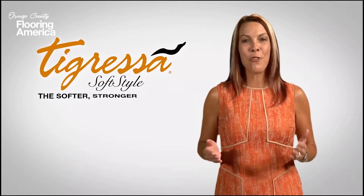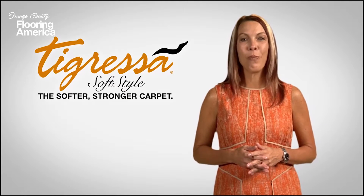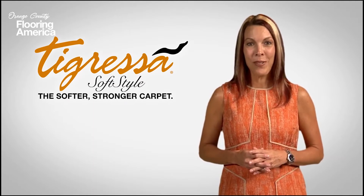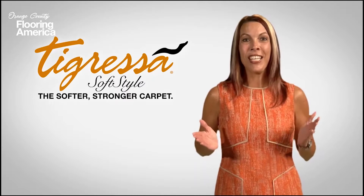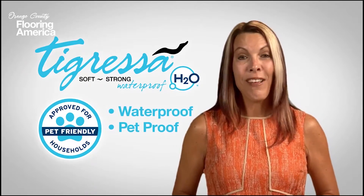Tigressa carpet is the softer, stronger carpet. Since its arrival in the marketplace, it's become one of the more popular selling carpets around. So it's hard to believe it could get even better, but it has. It's called Tigressa H2O and it's waterproof, pet proof, and kid proof.